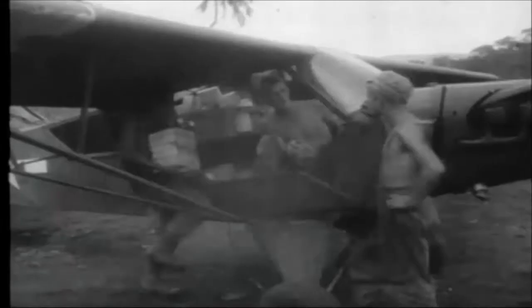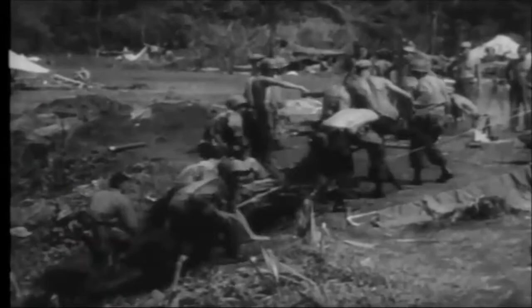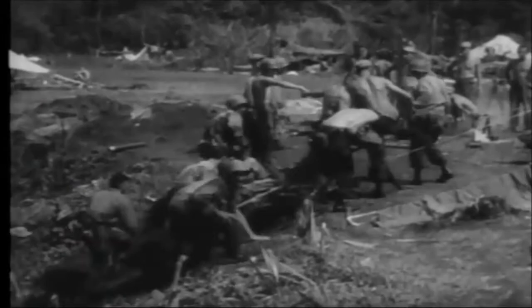A valuable supply of blood plasma is brought in for the jungle hospital. A group of wounded are being brought back from the front. Some of the less seriously wounded ride in on carabao. A patient is helped into the hospital camp.